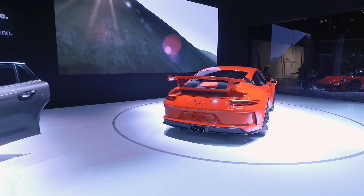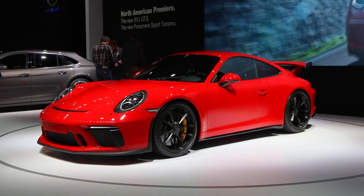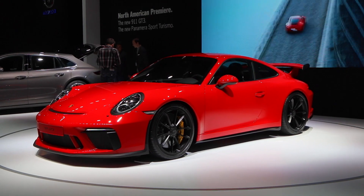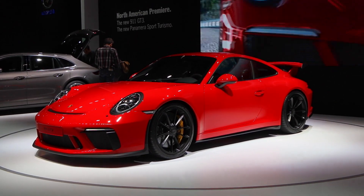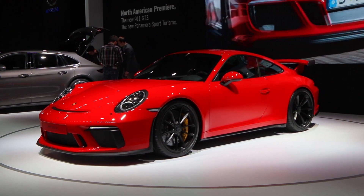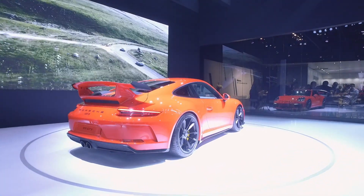First, some numbers: we've got a 4.0-liter flat-six producing 500 horsepower and 339 foot-pounds of torque. This is a high-revving engine with a redline of up to 9,000 RPM, and it's based on the engine used in the 911 GT3 Cup race car, so this engine is going to be a screamer.